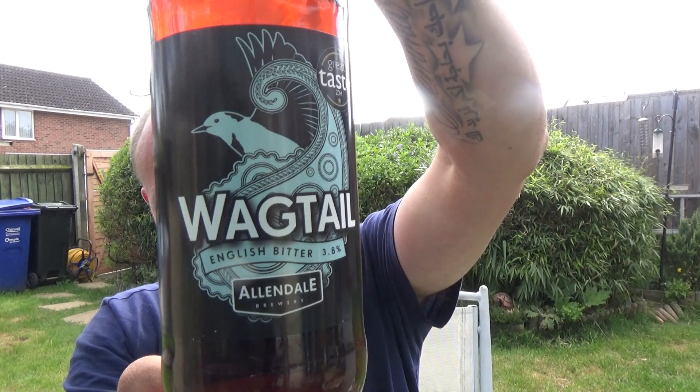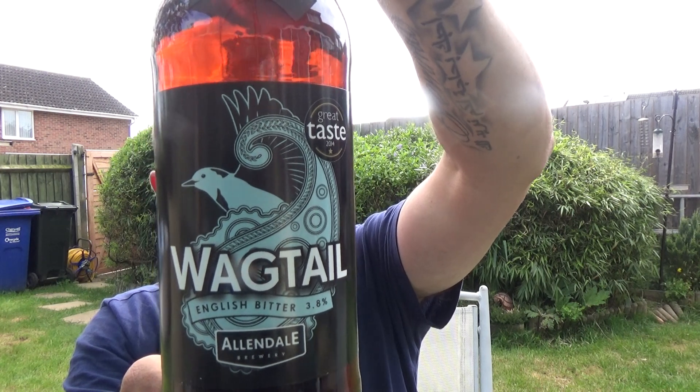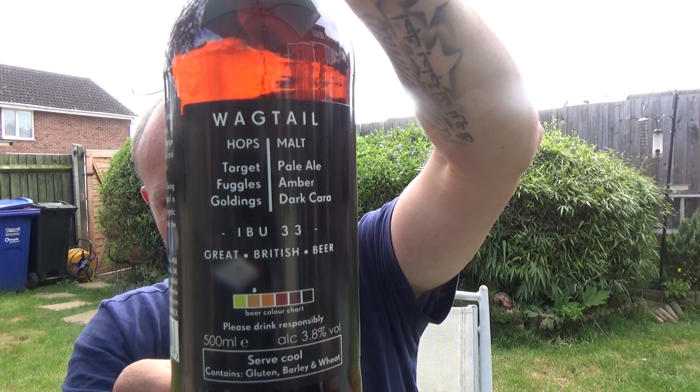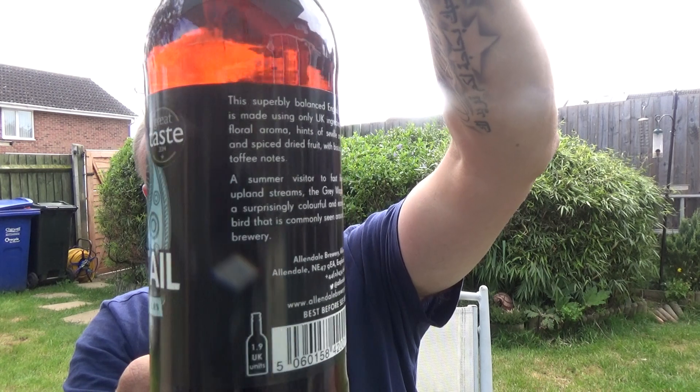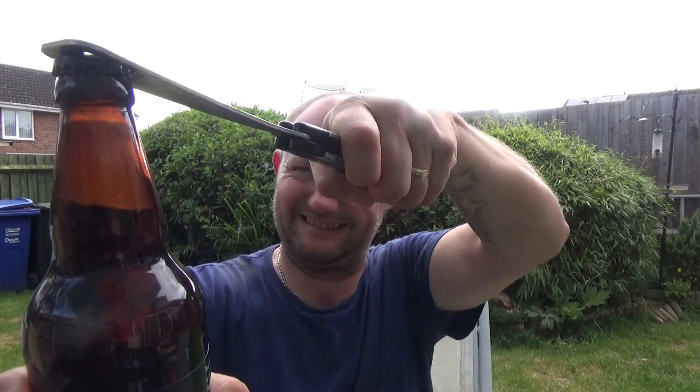It's from the Allendale Brewery and it is a bottle of their Wagtail English Bitter, 3.8% ABV, 500ml bottle. There is the crown — let's see what we get. Plenty of smoke, chimney.